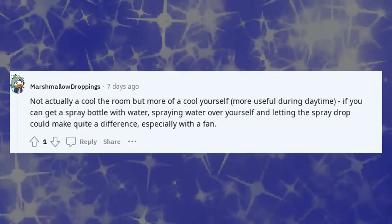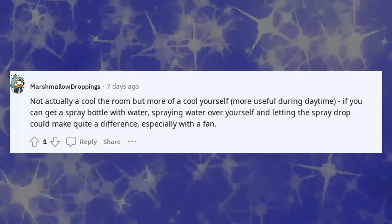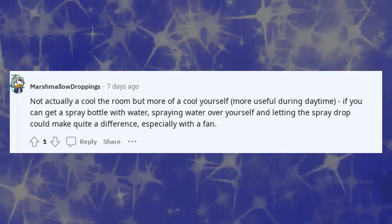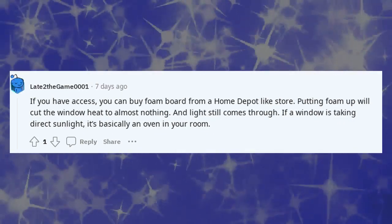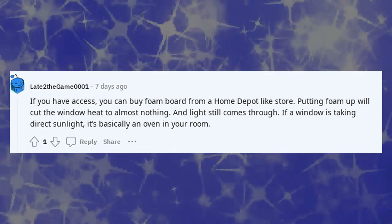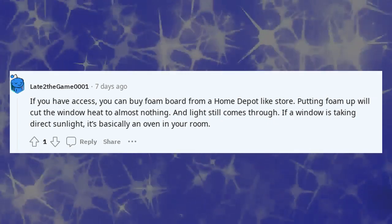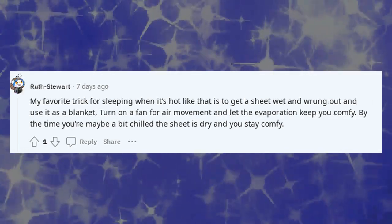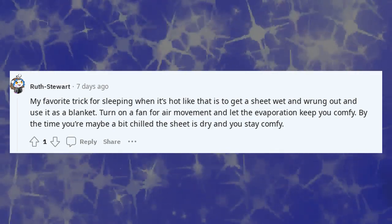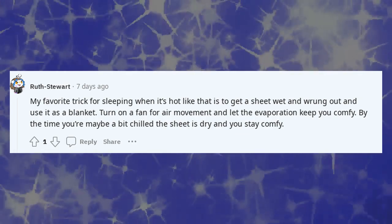Not actually cooling the room but cooling yourself — if you can get a spray bottle with water, spraying water over yourself and letting the spray drop could make quite a difference, especially with a fan. You can buy foam board from a Home Depot-type store; putting foam up will cut the window heat to almost nothing, and light still comes through. If a window is taking direct sunlight, it's basically an oven in your room. A favourite trick for sleeping when it's hot: get a sheet wet, wring it out, and use it as a blanket — turn on a fan for air movement and let the evaporation keep you comfortable.